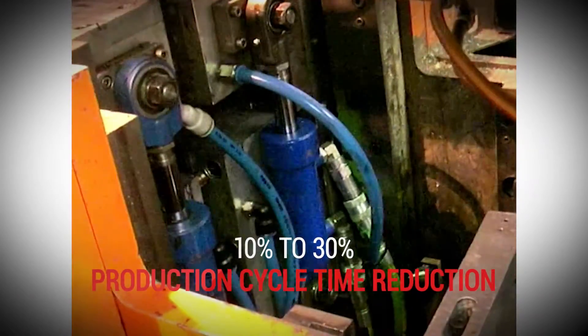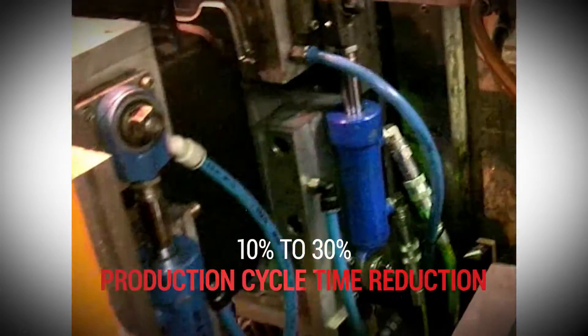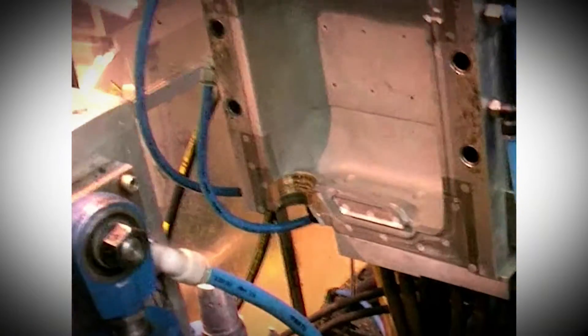Introducing FCT inserts in your moulds will give you a competitive advantage, obtaining between 10–30% cycle time reduction in the production process.